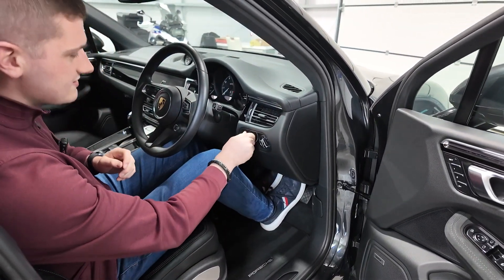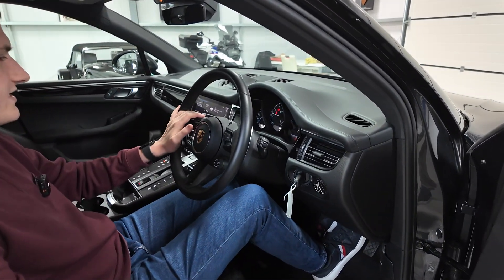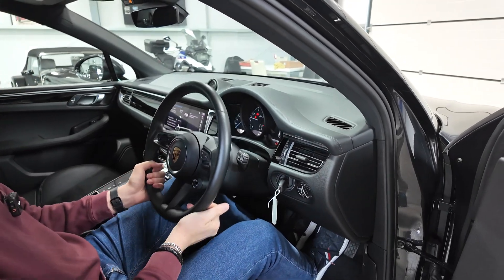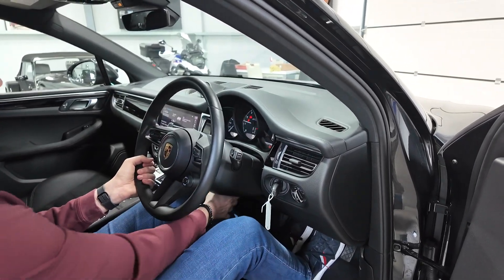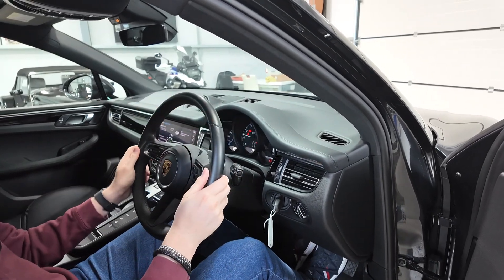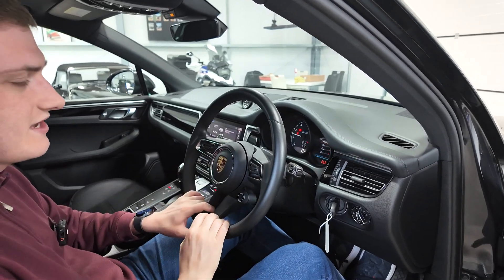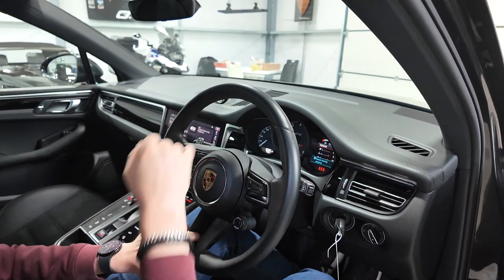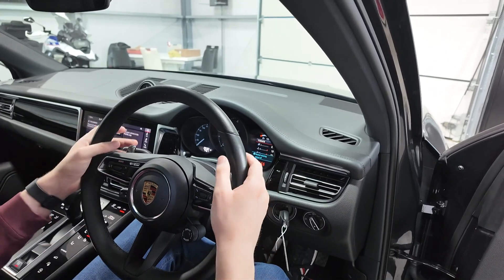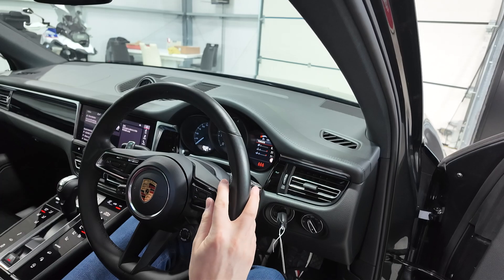I'll turn the car on — the three-liter engine fires into life. We've got an adjustable steering column, up, down, in and out, all adjustable very easily from the lever down there. The three-spoke steering wheel has controls for the screen on the right-hand side. It is a heated steering wheel as well, so pushing that button brings it on. There are big metal shift paddles behind the wheel for driving in manual sports mode.